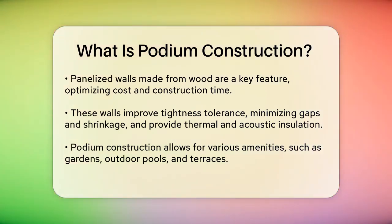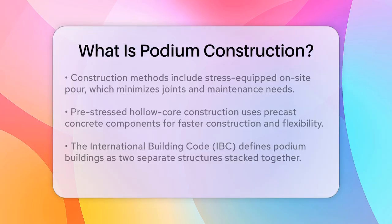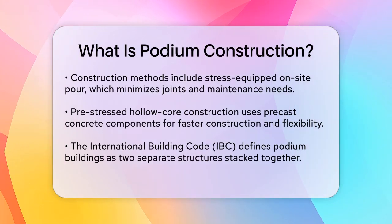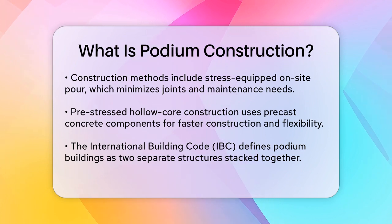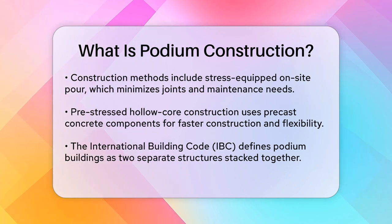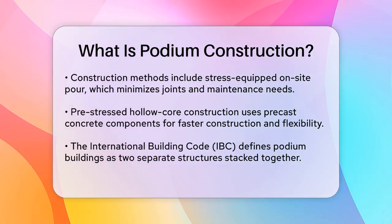When it comes to construction methods, there are a few notable approaches. One method is the stress-equipped on-site pour, where concrete is cast on-site using stress-equipped techniques. This method minimizes joints and reduces the need for frequent joint maintenance, making it durable and cost-effective in the long run.